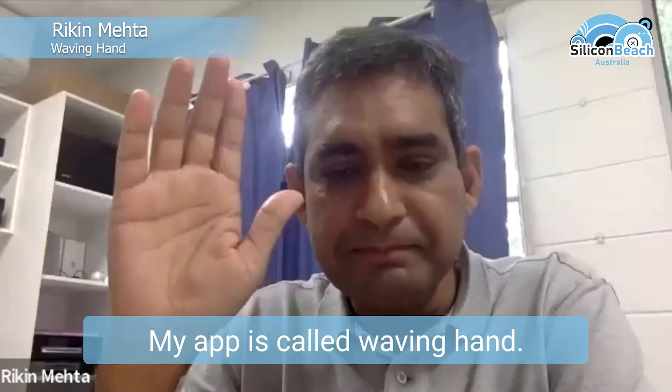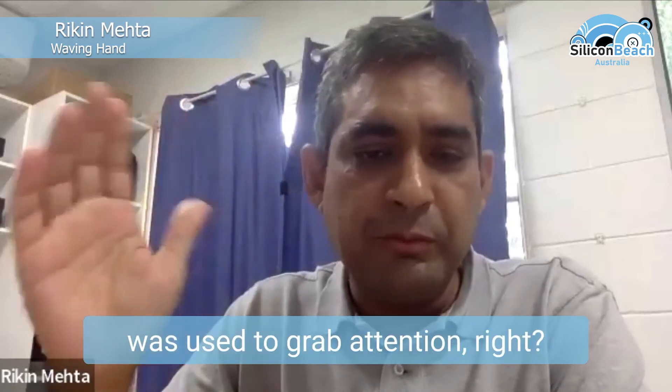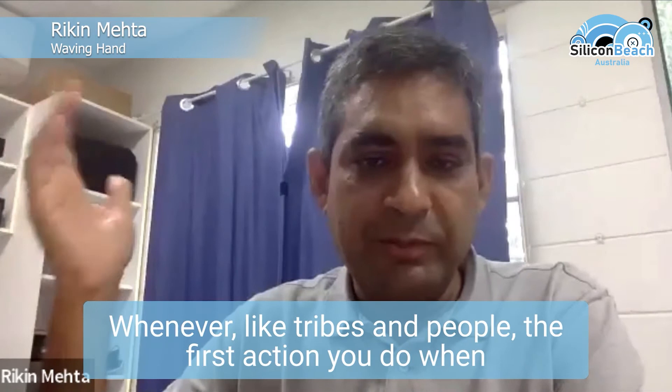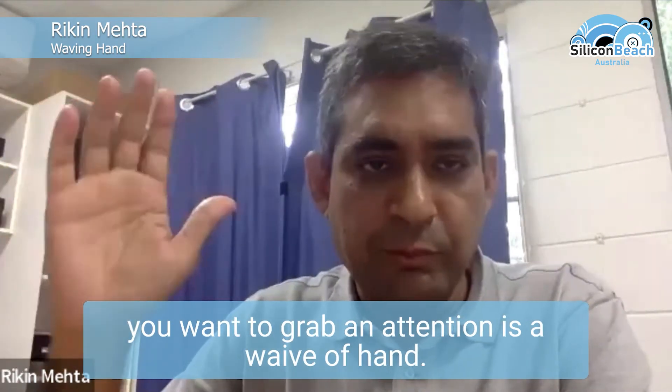My app is called Waving Hand. Waving Hand — for centuries, it was used to grab attention. Whenever tribes and people wanted to grab someone's attention, the first action you do is wave your hand.